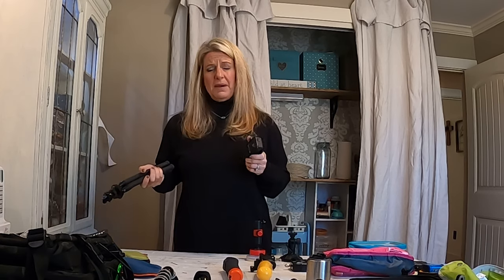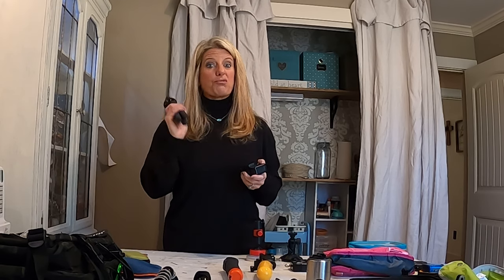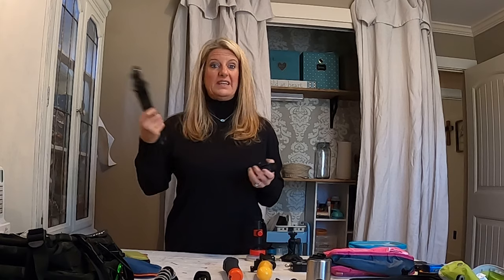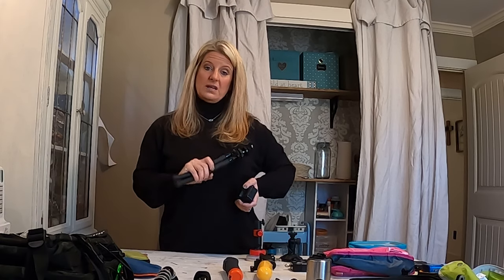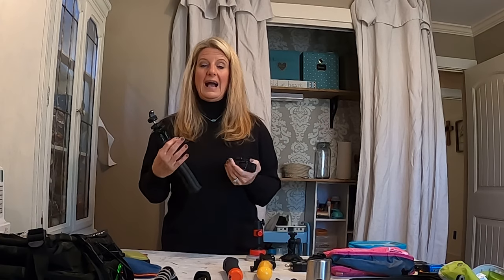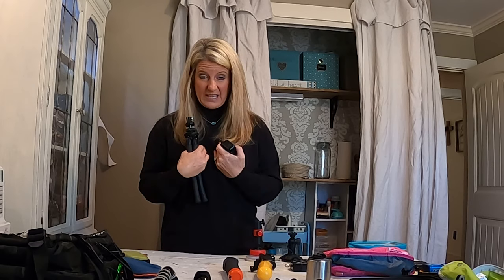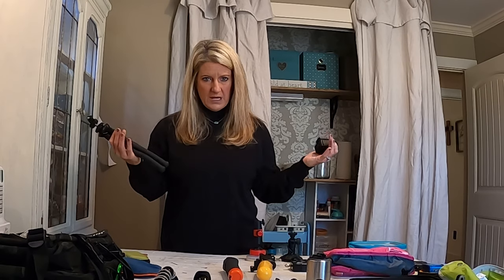We just recently got the GoPro 8, which I'm filming on now. I know the 9 just came out, but I'm frugal and didn't want to spend the money. I got a really good deal on an 8 because the 9 had come out. We really, really like it — it works great, the stabilization is excellent, the sound quality is good, and we don't have to use an external mic. I personally hope it sounds great to y'all because I feel like it sounds good for what it is.